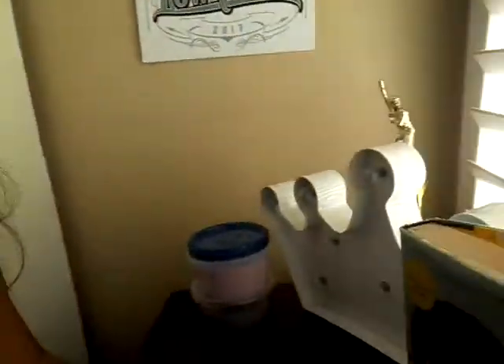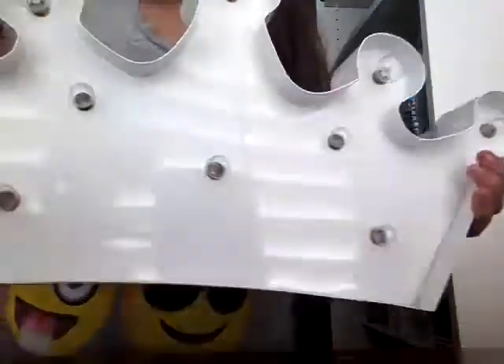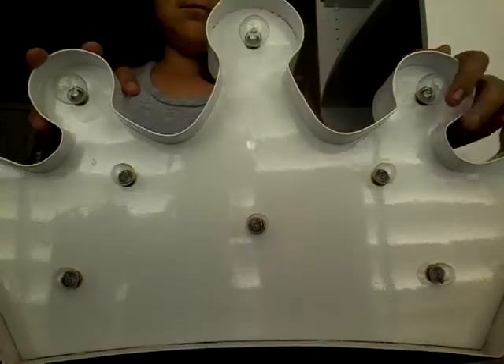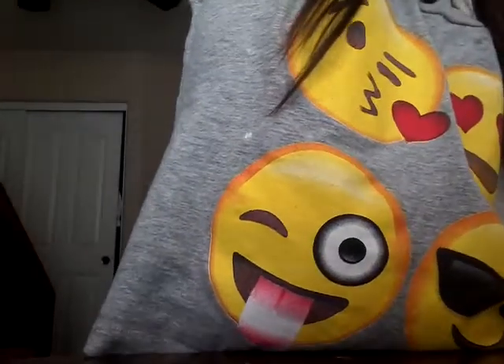And right here it's supposed to light up but there are no batteries in it. It has a switch on the side and you can have it light up — it's a tiara because I'm the princess.